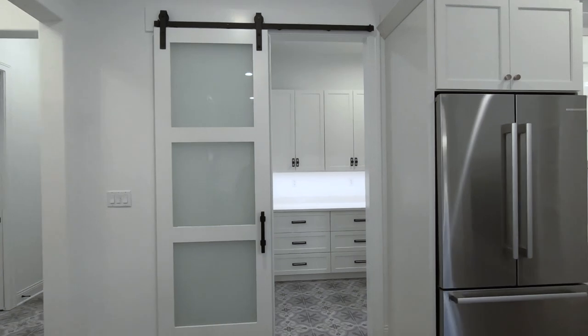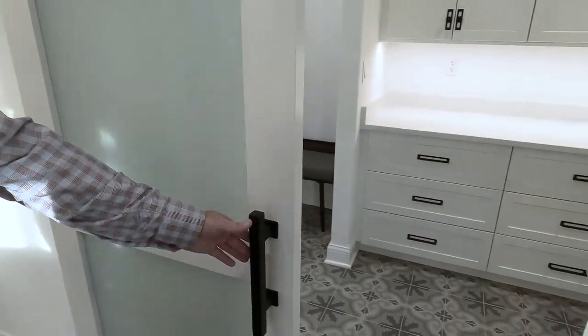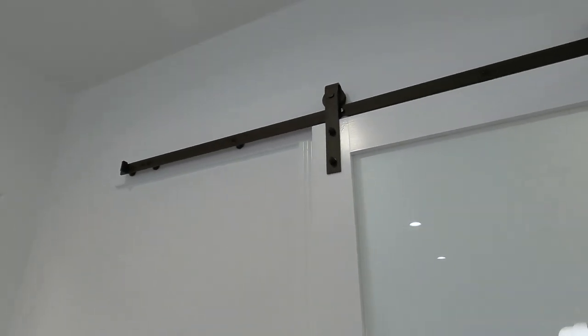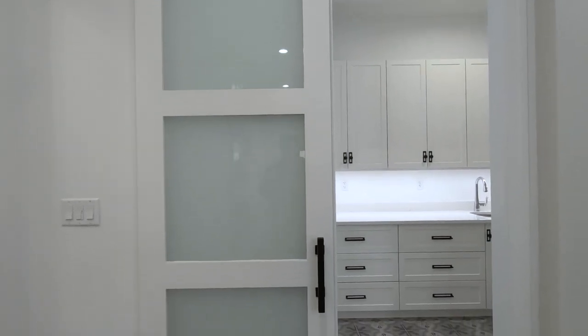Access to the pantry right off the kitchen is facilitated by a sliding barn door. In this case we did an eight-foot tall barn door with frosted glass and exposed hardware — it's a beautiful accent piece, and that way the homeowner can keep the door open or closed without the door being in the way.